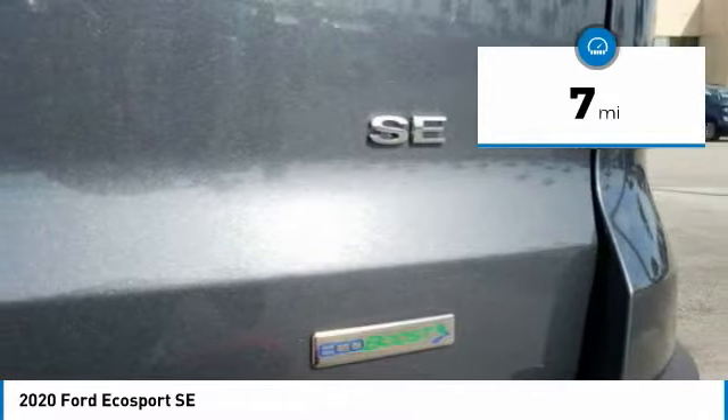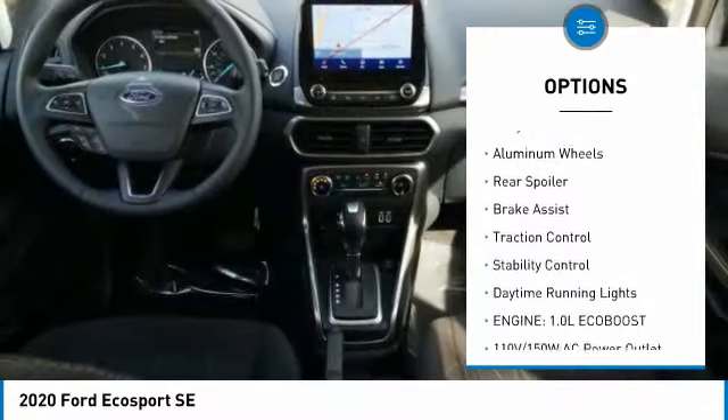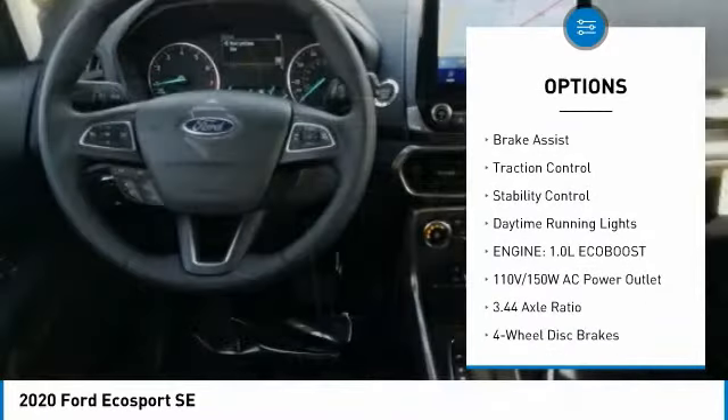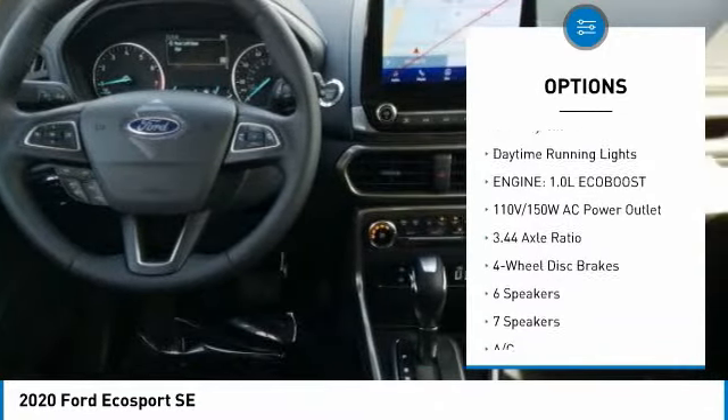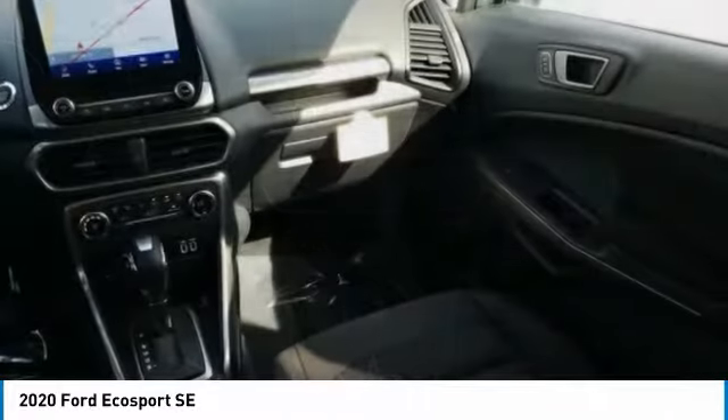This vehicle has less than 100 miles. Here are some of this vehicle's great options: tire pressure monitor, turbocharged, electronic stability control, alloy wheels, aluminum wheels, rear spoiler, brake assist, traction control, stability control, and daytime running lights.